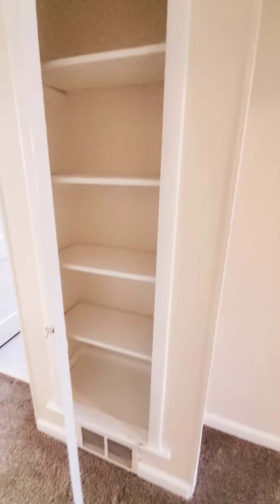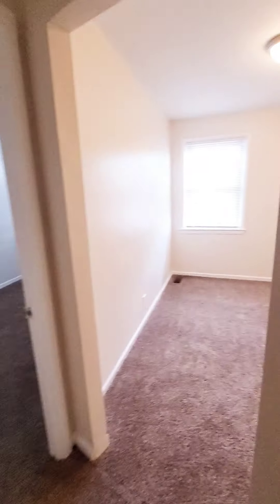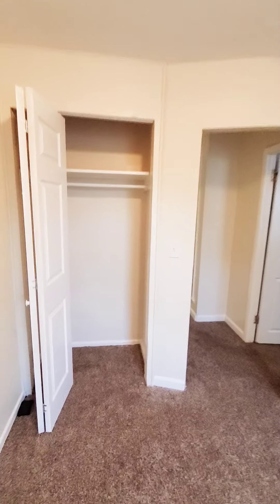There's a linen closet at the top of the hallway. The unit is already converted into the den — this room does not have a door, sorry, but it does have a closet. Again, this unit is not ready yet — coming soon.